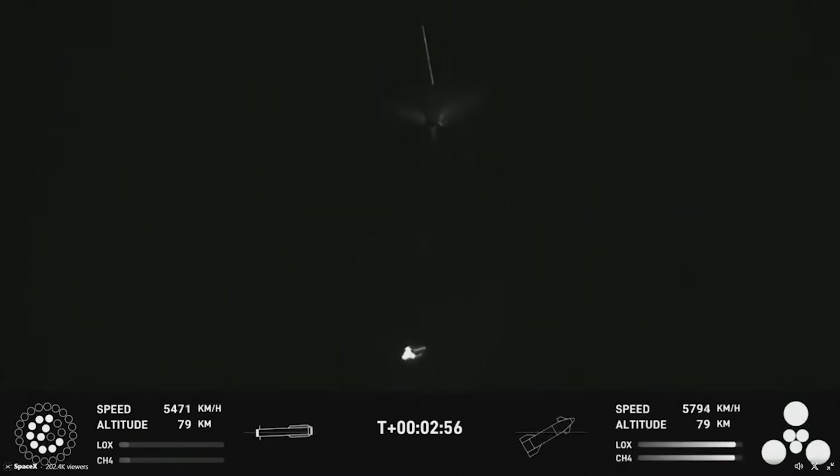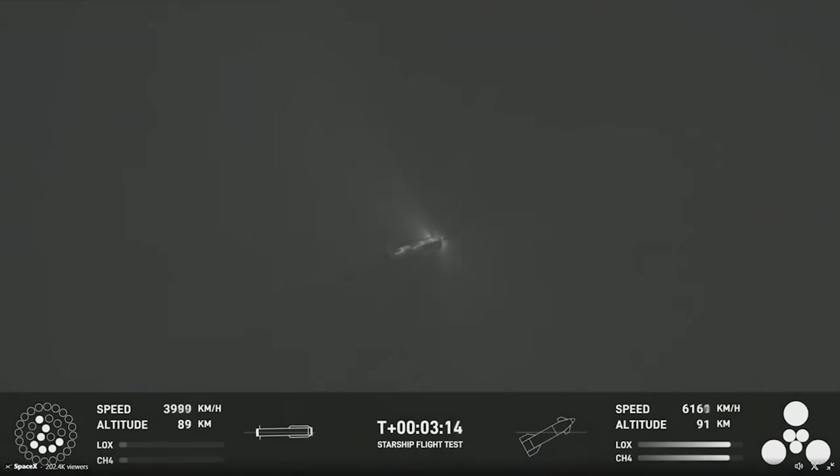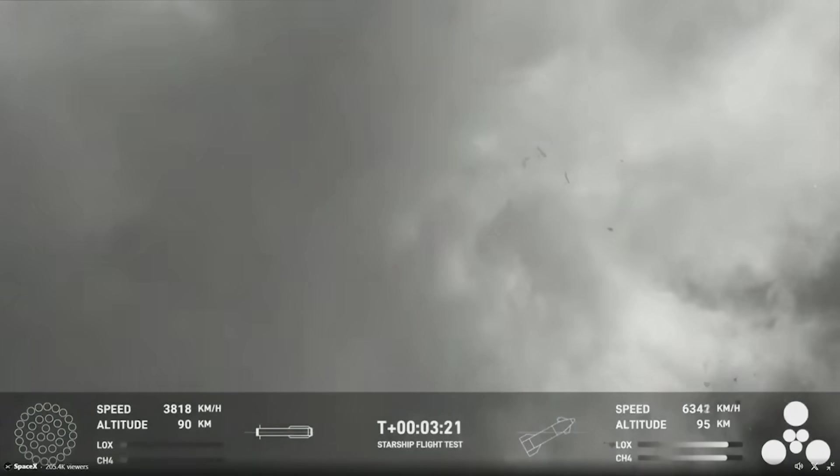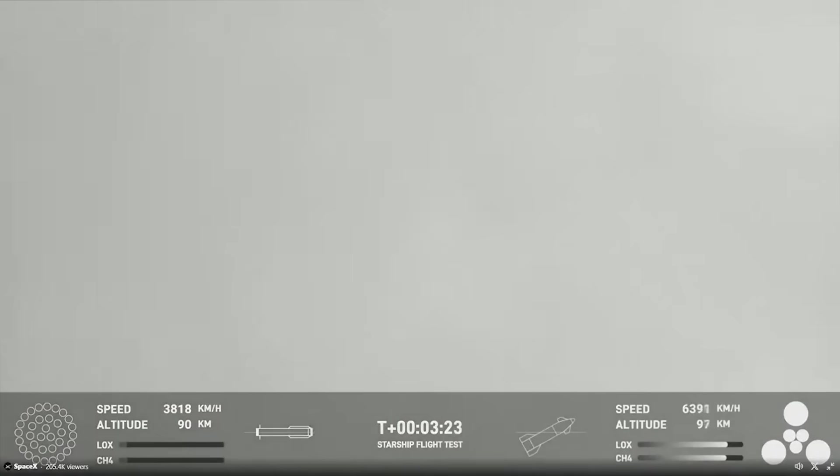Right away, Super Heavy began its flip in preparation for a return to the ground. As the camera panned to the booster, it completed its flip in just a few seconds and began heading downrange. However, this also marked the first visible error in the entire launch. At T-3 minutes and 15 seconds, you could see what looked like some of the engines attempting to light for the boost back burn. A small explosion could be seen, followed by leaking fluids. Finally, at T-3 minutes and 20 seconds, the entire booster experienced a rapid unscheduled disassembly.